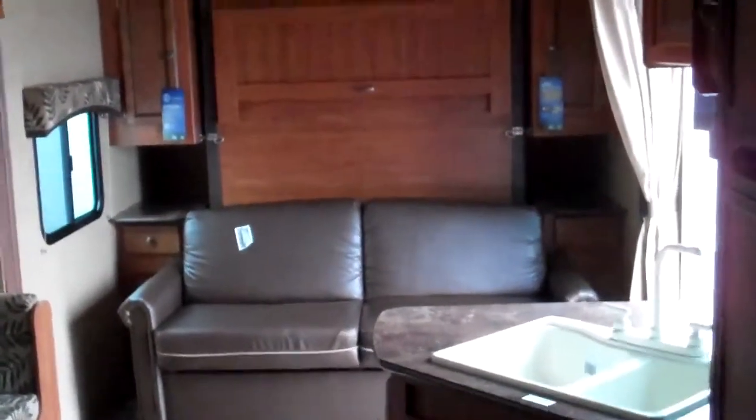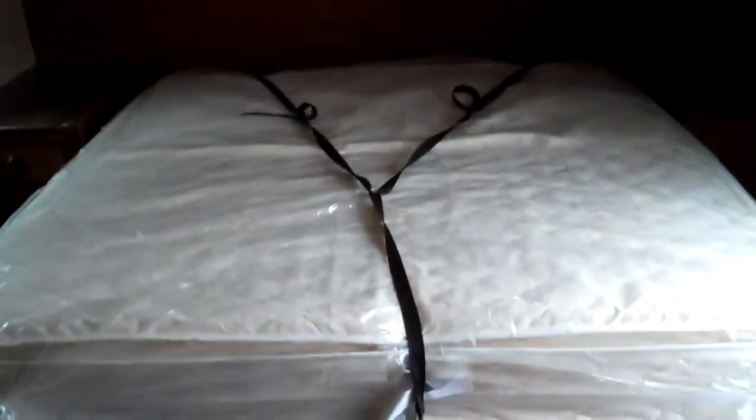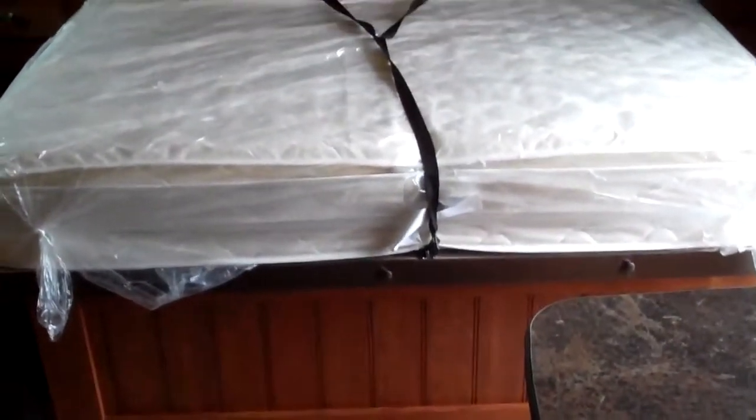Now what makes this unit very unique is this — it does come with this couch, but it actually has a Murphy bed here. As you can see, you pull the Murphy bed down and you have plenty of storage, nightstands, and it's real simple and easy to use. It just took one hand — just unlatch it and plop it right back up, and there you go, it's up and out of the way.